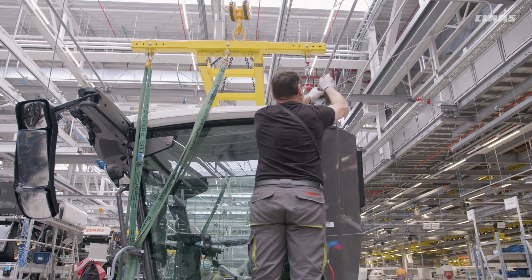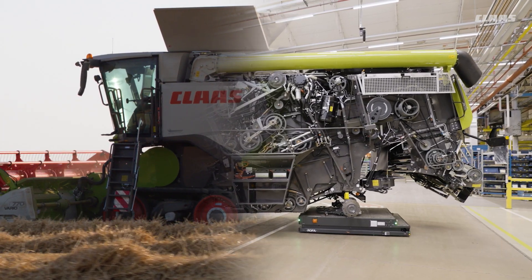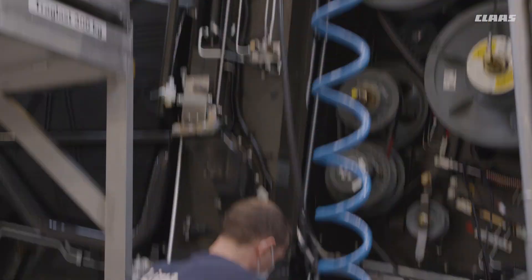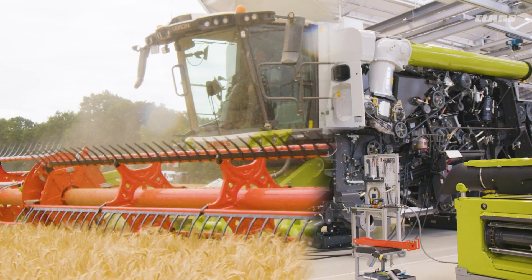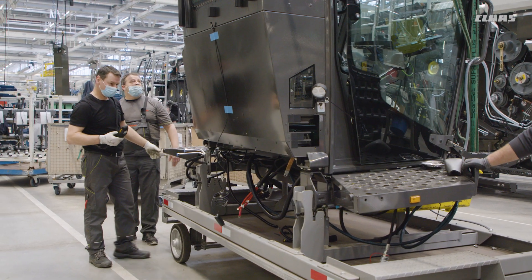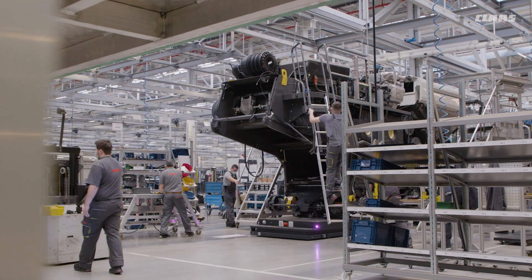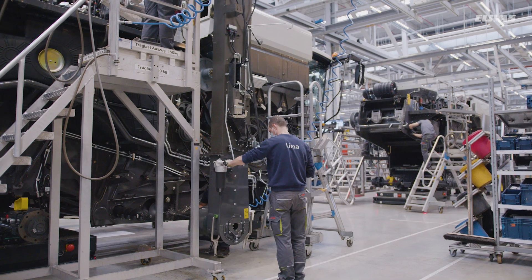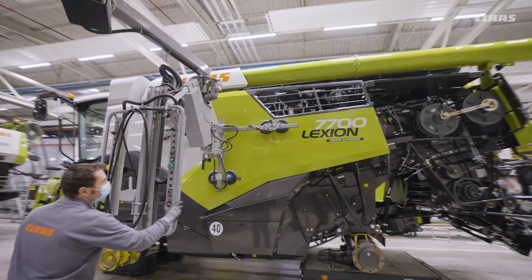With the CINPRO 2020 project, CLAAS implemented state-of-the-art combine production at its headquarters in Haasewinkel. Where previously two assembly lines existed, today there is a main line with sub-assembly lines feeding into it from both sides for pre-assembly and supply of the modules. More than 30 Lexion and Trion models are produced here. See for yourself and follow us through the individual production steps of Lexion and Trion.